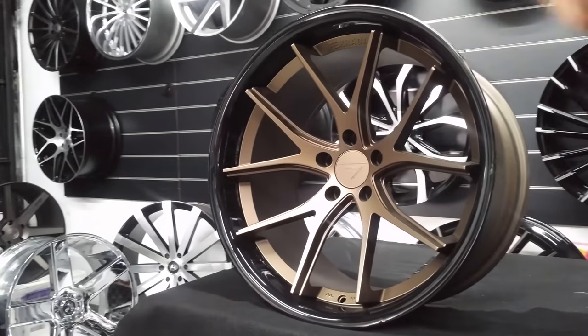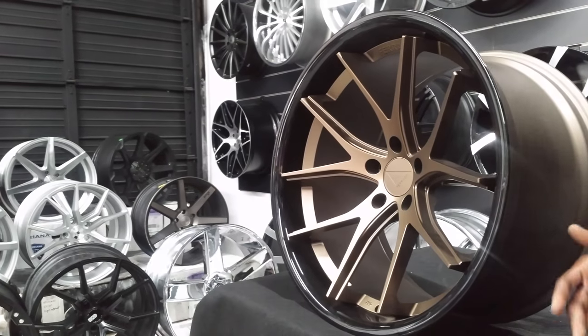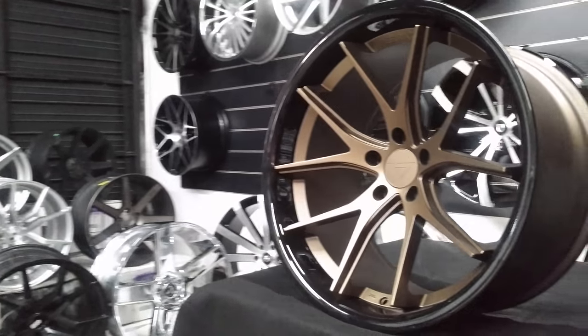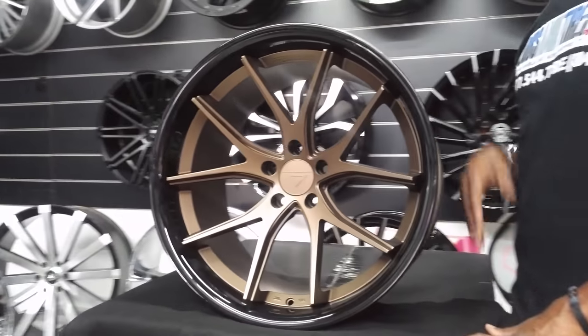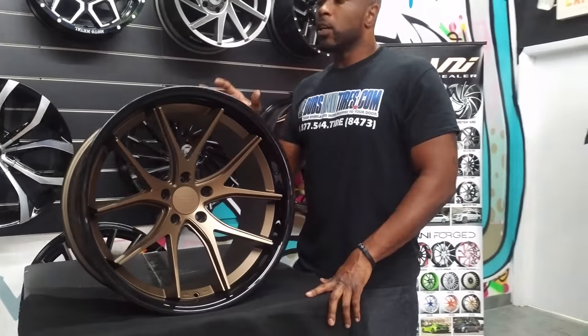It's 20 by 12 and a half, so it has awesome concave on it. The wider the wheels are, the more concave you can get. Ferrada and Rohana are one of my favorites as far as how far concave it gets, even on a wheel as wide as a 10. Great looking wheel.